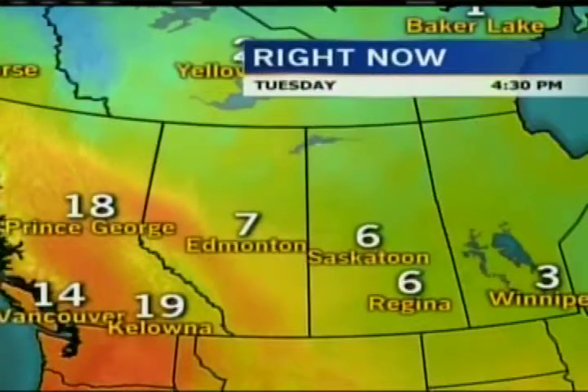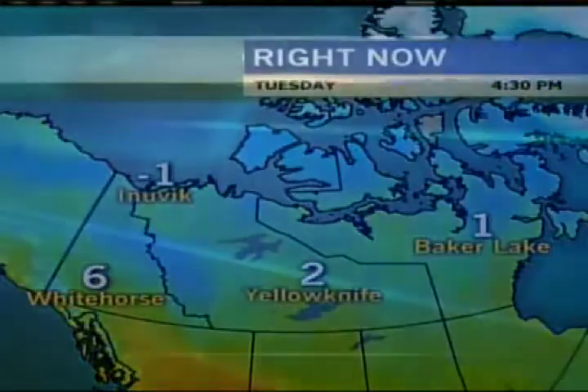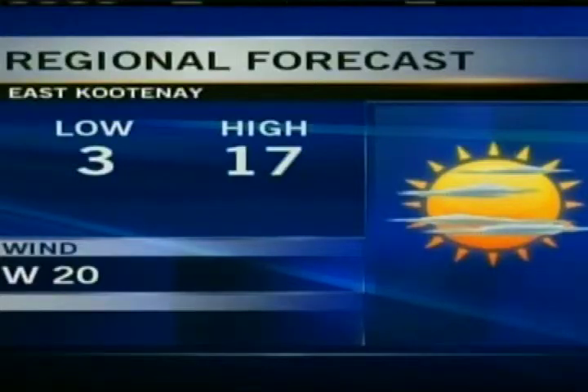Three degrees in Winnipeg, double sixes for Regina and Saskatoon. There's some shower activity in Regina right now. Seven degrees in Edmonton. And look at those temperatures on the coast — Kamloops was 19 degrees last I checked. Six degrees in Whitehorse right now with cloudy skies. It was sunny in Vancouver, and we've got some freezing drizzle in Yellowknife at this hour.